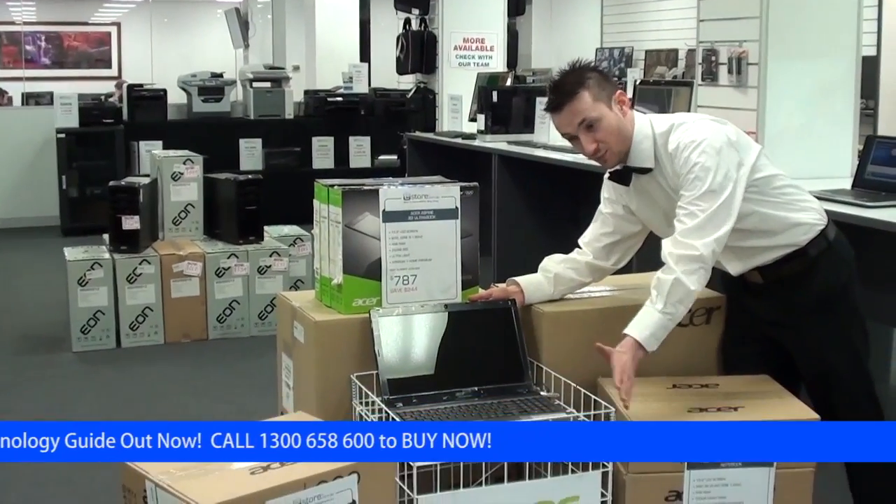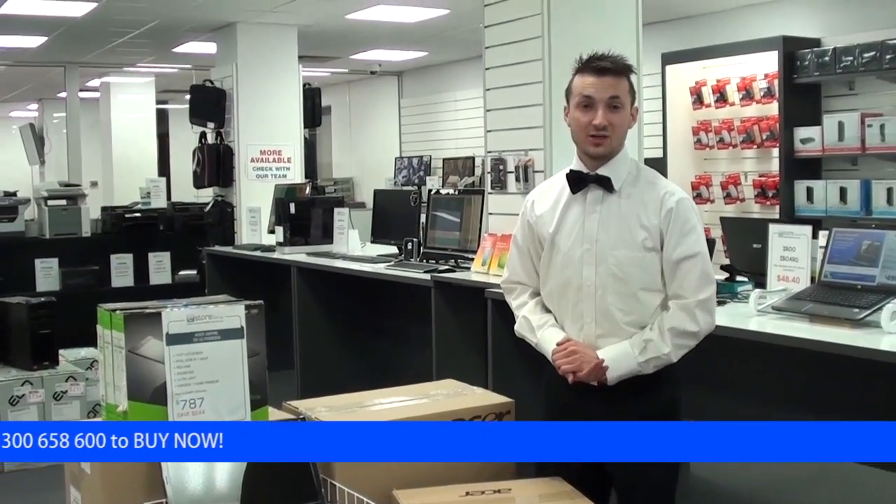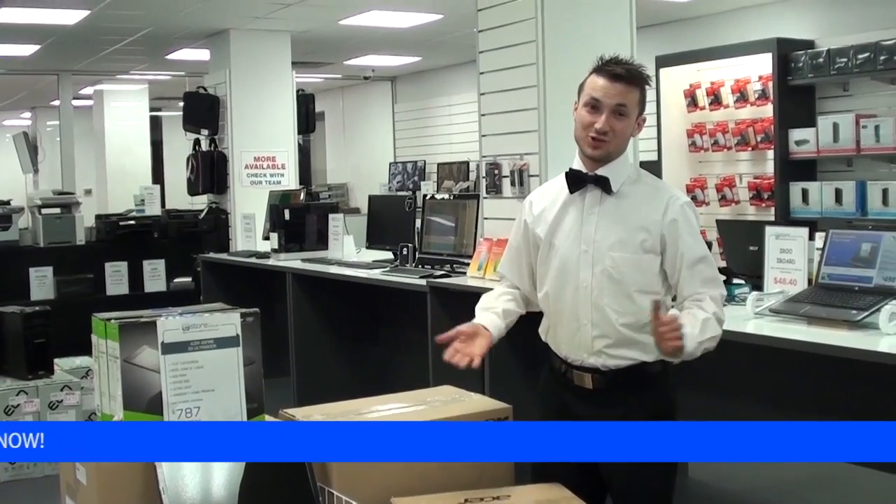These ones just come in the box with the power cord, the battery, and a 12-month warranty. Check out the whole range and we'll see you in the showroom. Bye-bye.